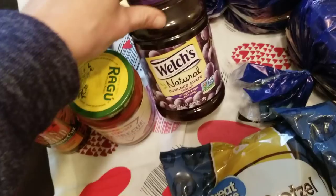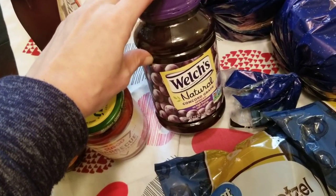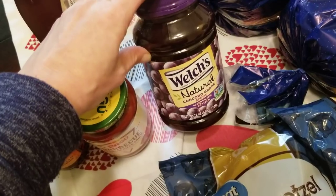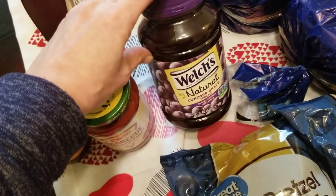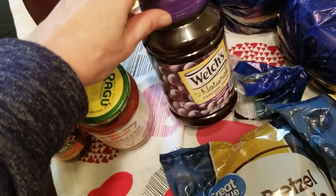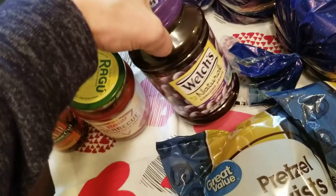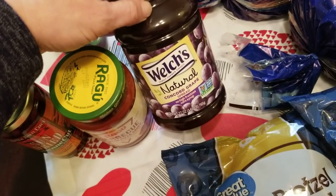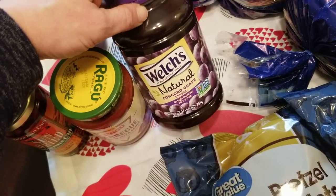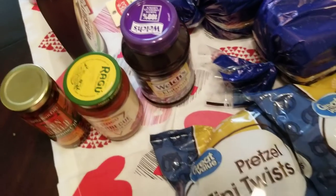We have strawberry and raspberry jam from Costco, but lately my boys have been into grape. At my Walmart neighborhood pickup, this is like the most natural kind I could find for now. So I'm going to see if they really do like the grape or if they just think they're going to like it for sandwiches and stuff.